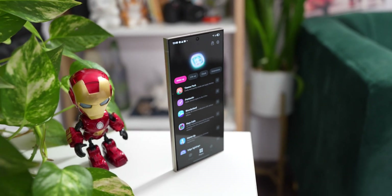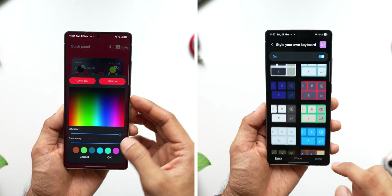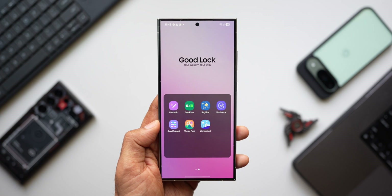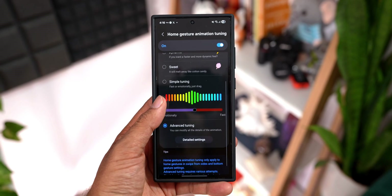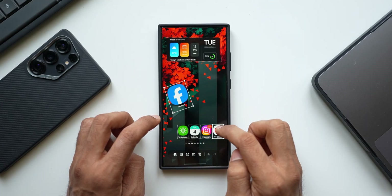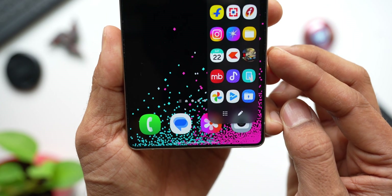Samsung did revamp the entire Goodlock application with an all new layout, new design, and new widgets, but it looks like they have forgotten about what they really announced regarding Goodlock's global availability. I hope they make it available soon because Goodlock is something which makes Samsung Galaxy phones really powerful when it comes to functionalities and additional customizations. Samsung, please make Goodlock available across the globe.